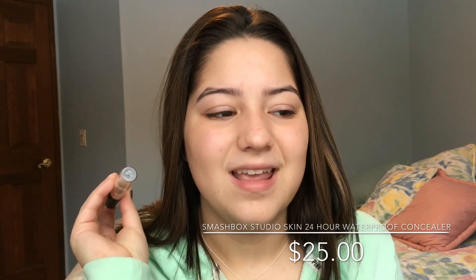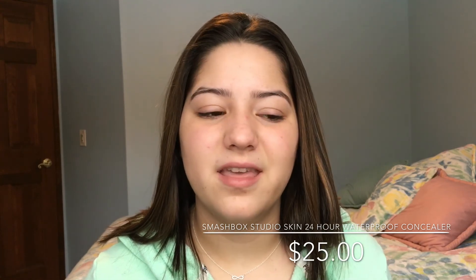Next is concealer. The concealer I'm using is the Smashbox Studio Skin 24-Hour Waterproof Concealer. Personally, I do not recommend this concealer. I went into Sephora asking for the Tarte Shape Tape Concealer and they didn't have it, so I asked for a recommendation similar to the Shape Tape and they said this one. I went to Ulta and compared the formulas and I didn't think they were similar at all. That was quite a bummer and I spent a lot of money on this concealer. If you have oily under eyes, this would be good for you, but it's also very drying and very hard to blend out. Sometimes it works well and sometimes it doesn't — it just depends on the day.